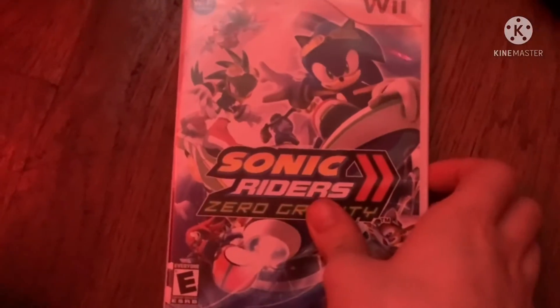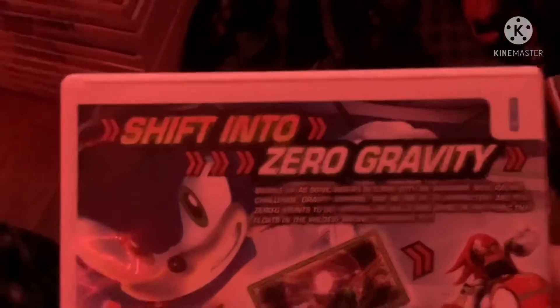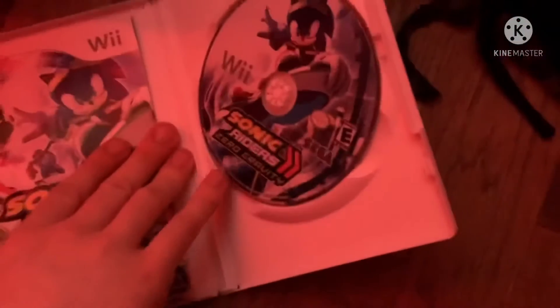Next game is Sonic Riders Zero Gravity from 2008. Here's the front, spine, and the back. Rated E10+ for everyone. So cool. Here's the blue colored disc and the instruction booklet.